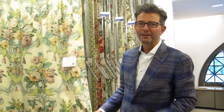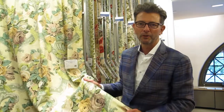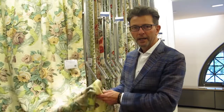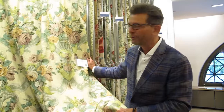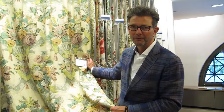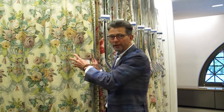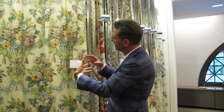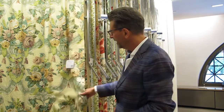Clarence House is also known for its wonderful printed fabrics, both on linen and on glazed chintz. They have some of the most beautiful print documents available today. The way these are drawn, the detail, the shadowing, the depth that you perceive in the way these are made and printed is absolutely gorgeous.